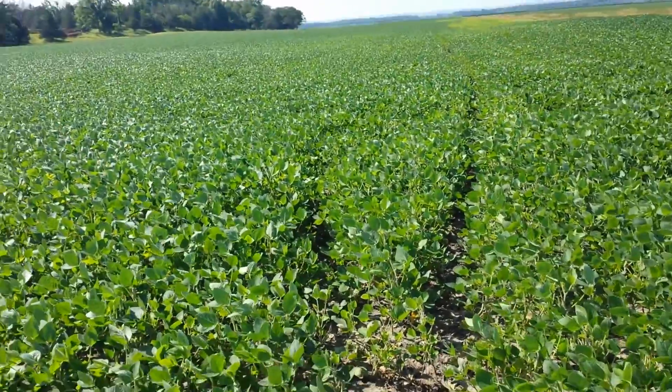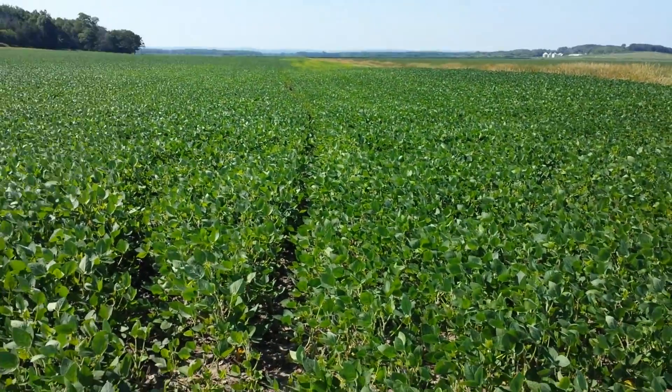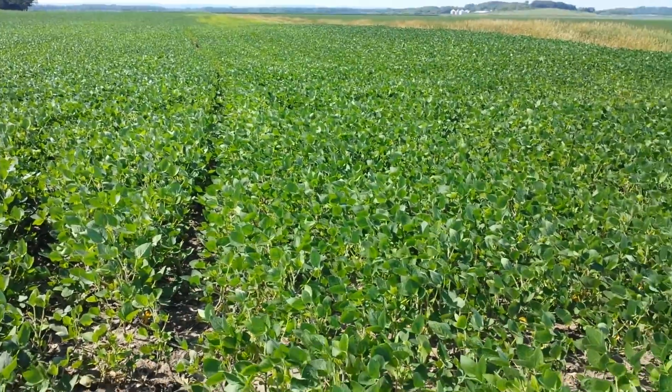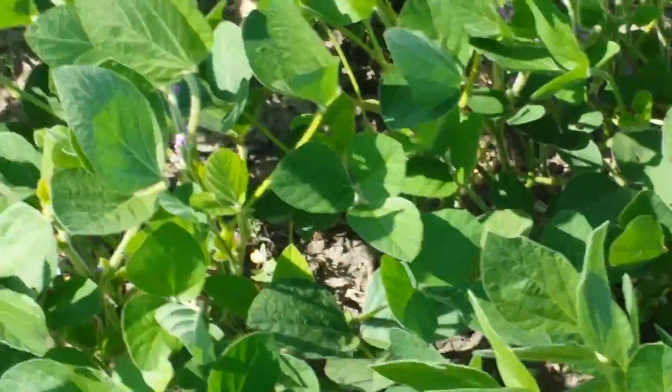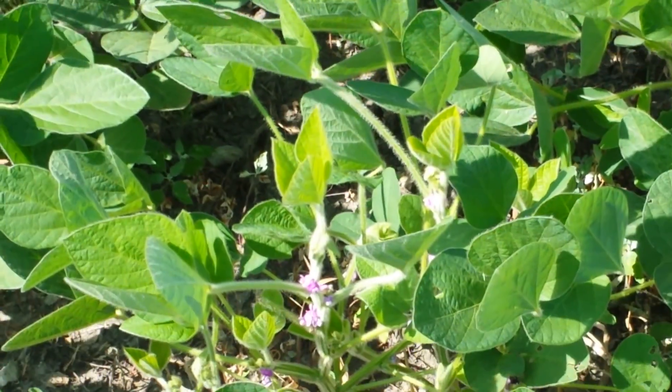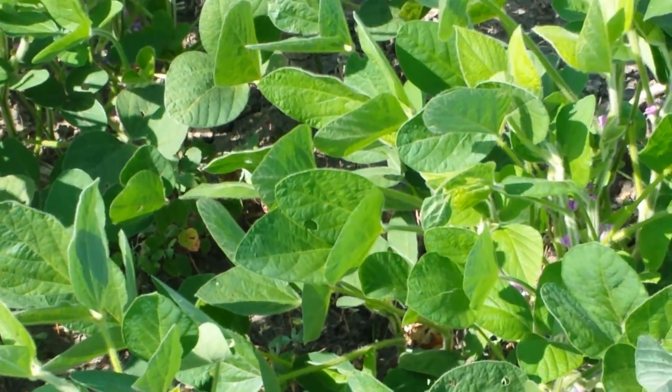We will let you guys all know what we find and update you once we're at harvest time with that. I'll try to zoom in a little bit here — see there's some blossoms that are coming up on the plants, so that's a good sign.